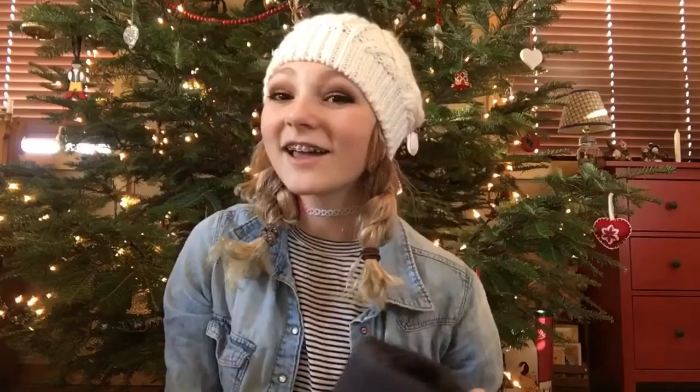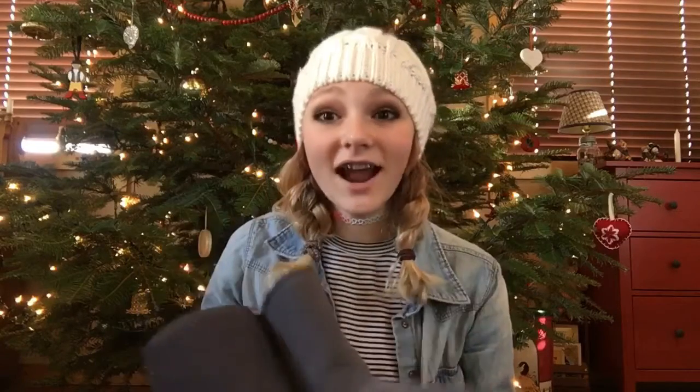The next thing I got is these adorable Ugg boots. I've never had brand new Ugg boots ever. These are from my friend — I did not expect her to get me a Christmas present but she did. She got me these Uggs and they're for my mom and I to share because we have similar sized feet. They're so soft and I'm so happy about these.